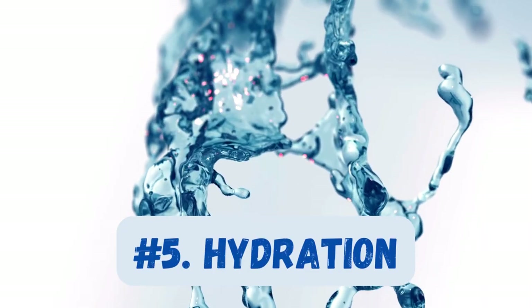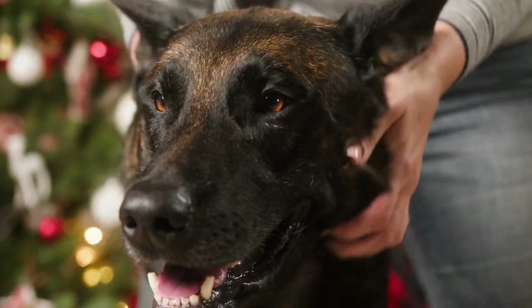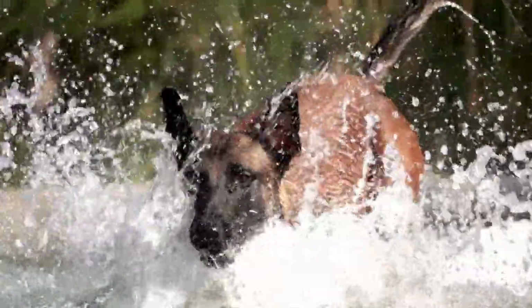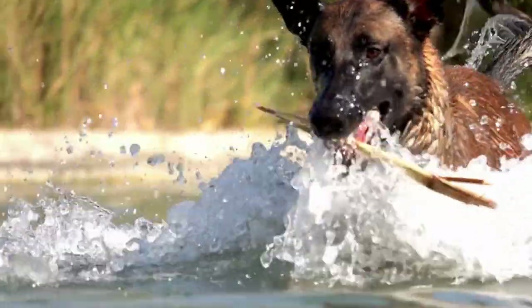Number five: hydration. Hydration is as important as nutrition. Make sure your Belgian Malinois has constant access to fresh, clean water. This is even more important during the hotter months or after intense exercise sessions.